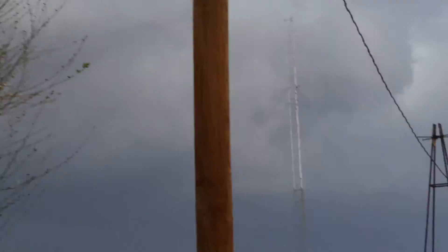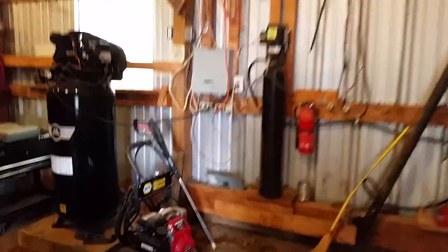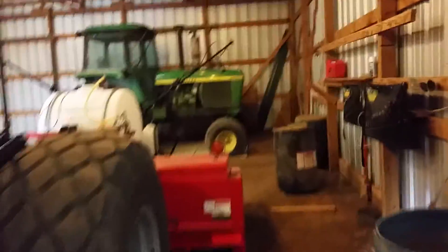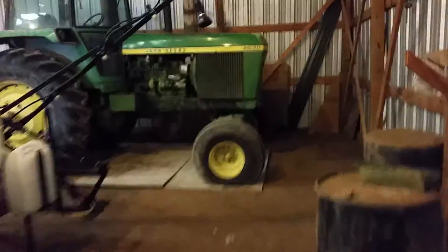Well, she looks promising. All you guys back east are complaining about all the water in your fields and we're dry as a bone here. We're hoping to get some rain. What's going on guys - I got the tractor in the shop.